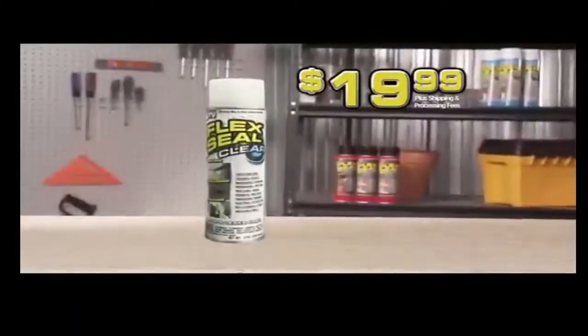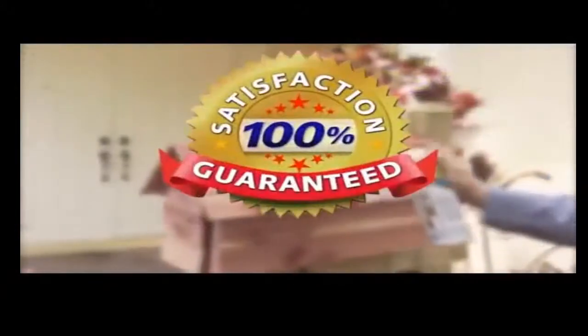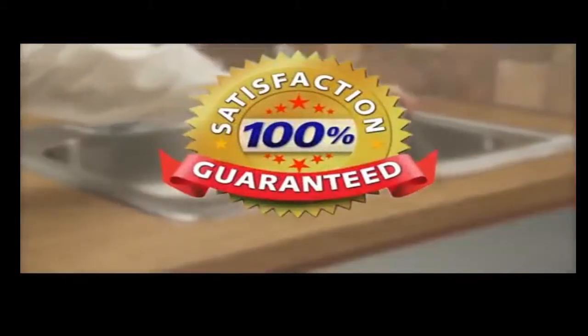Don't waste time and money fixing leaks the old-fashioned way. Get Flex Seal Clear today for just $19.99. Flex Seal Clear is guaranteed to coat, seal, and stop leaks fast.